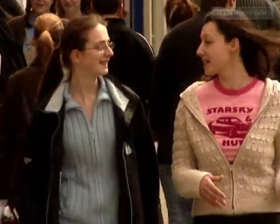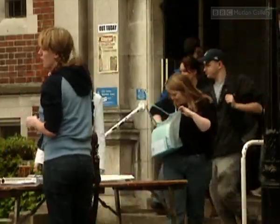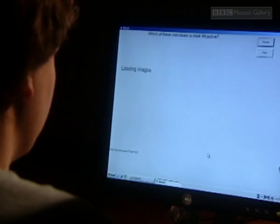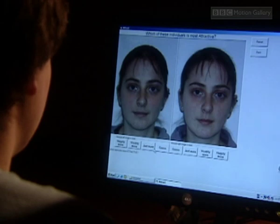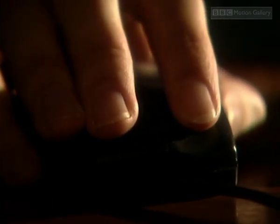Lucy and Michelle took part in an experiment to test this theory at Newcastle University. They joined 46 other women who had their pictures taken twice — once while ovulating and once at the non-fertile stage of their monthly cycle. Then hundreds of people were asked to choose which picture in the 48 pairs they found most attractive.